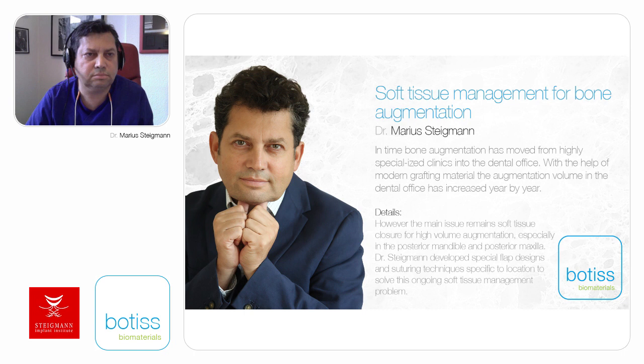Hello and thank you so much for joining us today for the webinar Soft Tissue Management for Bone Augmentation. It is my great pleasure to introduce Dr. Marius Steigman, who through his lecture today will help participants get an introduction on how to solve the soft tissue closure problem according to location.